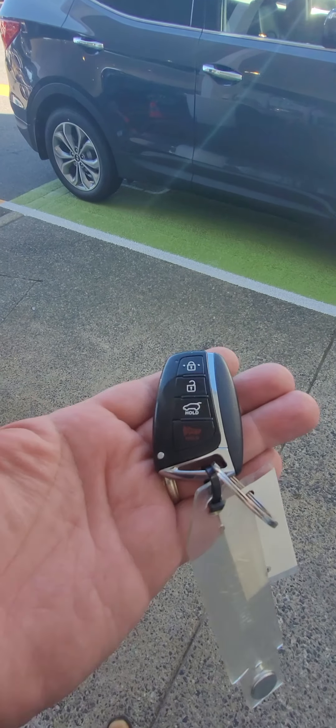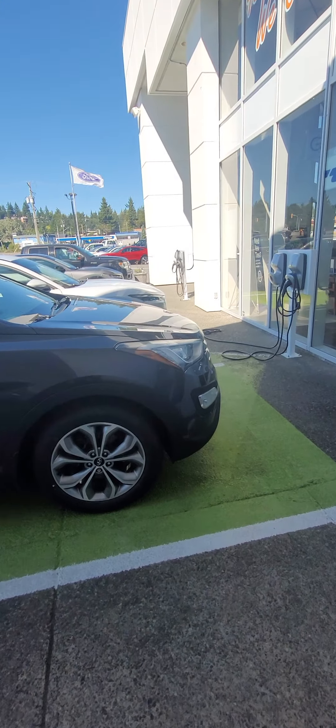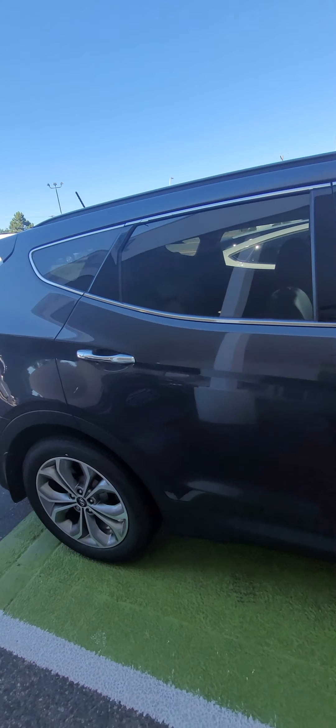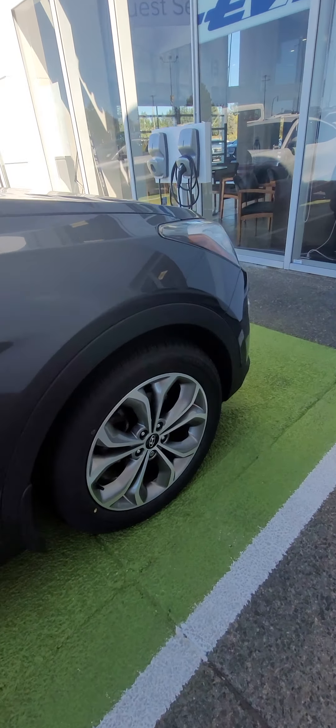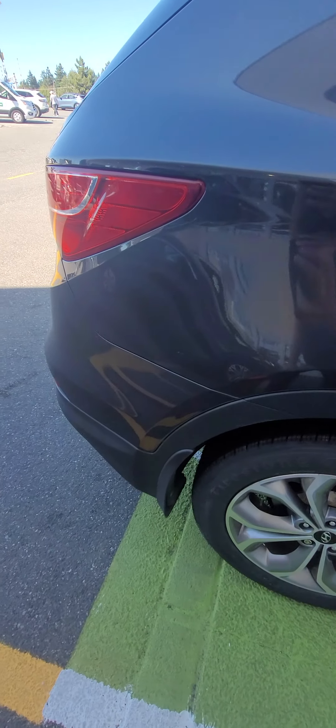First off, keyless fob. I'm just going to walk around and point out any flaws in it. I don't think there's any. We're on the passenger side here. Rims look really good — they're not curbed or scratched. The paint looks really good as well. There is a little ding right there, but if I didn't tell you, you probably wouldn't see it.